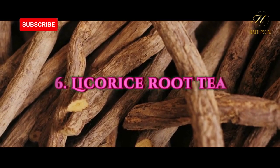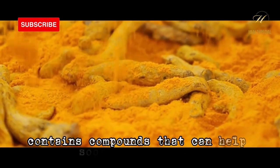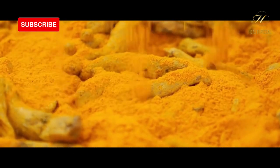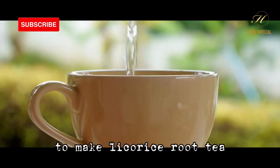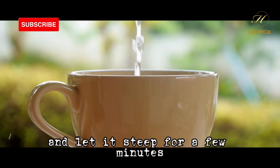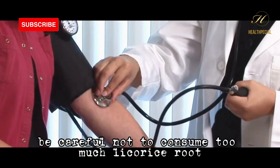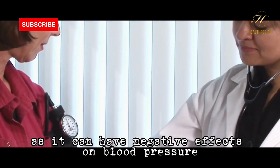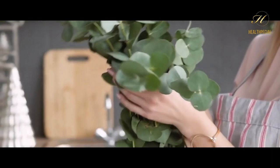Number 6: licorice root tea. Licorice root contains compounds that can help soothe a dry cough and reduce inflammation. To make licorice root tea, add a tablespoon of licorice root to boiling water and let it steep for a few minutes. Be careful not to consume too much licorice root, as it can have negative effects on blood pressure.